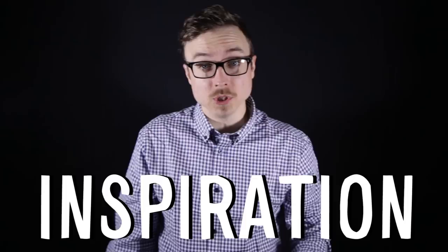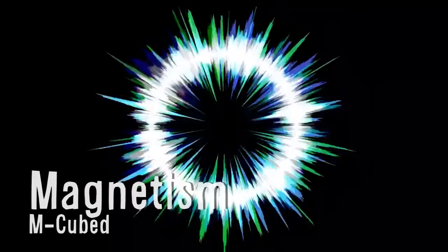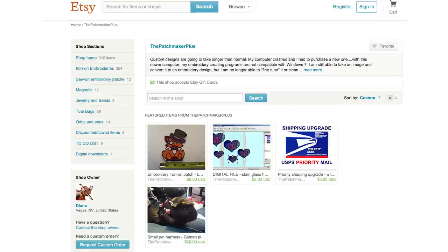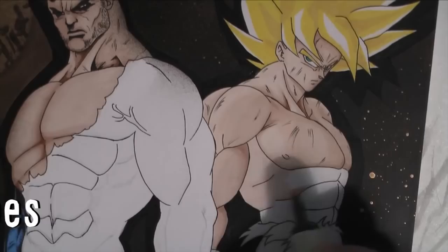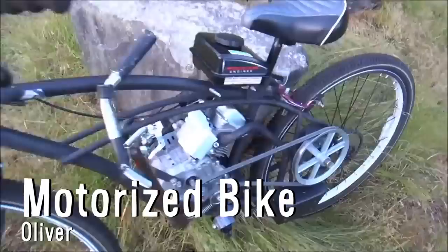Inspiration also comes from you. Vsauce Creative Fan Showcase. First off is M-Cubed with Magnetism, which you can download for free in the links below. The Patchmaker Plus creates 100% homemade iron-on and sew-on patches, and their Etsy store has everything from Winnie the Pooh to Scooby Doo. ADC Art paints custom hats and shoes with pop culture characters and is ridiculously prolific, creating new pieces nearly every day. Oliver built a homemade motorized bike using a 79cc Harbor Freight clone engine on a Huffy Walmart bicycle frame.